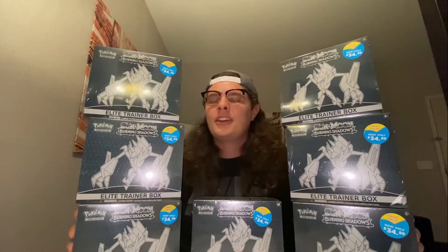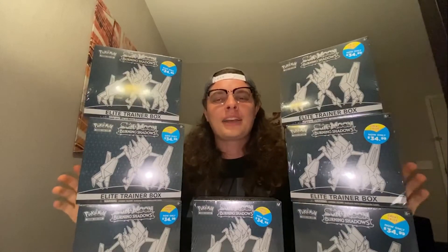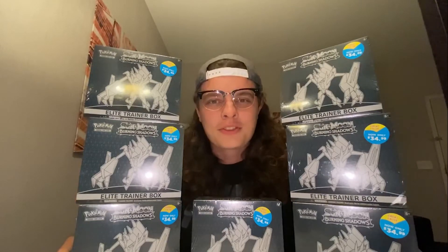There are 56 booster packs here. I will not open them all today — I will only be opening 16 of them, two boxes worth, the same amount as the first video. But this starts the hashtag hunt for shiny Zard. I'm super excited. I'm going to keep buying these until I get this shiny Charizard. It's a beautiful card, it's worth a lot of money, and I would love to get mine graded. Today begins the hunt, so please keep watching and let's open some packs.